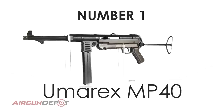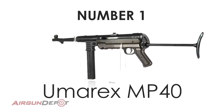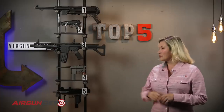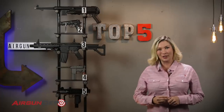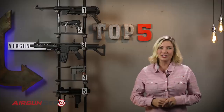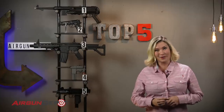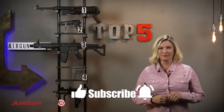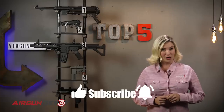All right guys, there you have it. That's our list of the top five full auto air guns. Did we miss any? Let us know in the comments below. And if you want to learn any more about any of these guns, go to airgundepot.com or just click on the bullseye at the end of the video. And always remember to like, subscribe and ring that bell. And did I mention full auto? There you go.